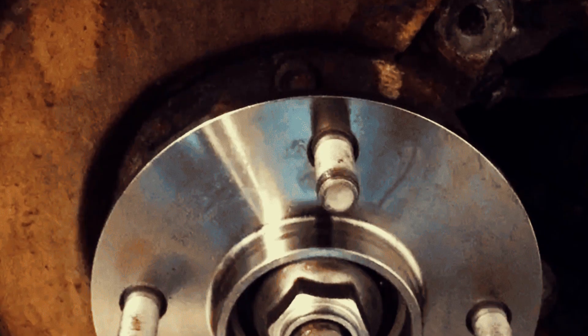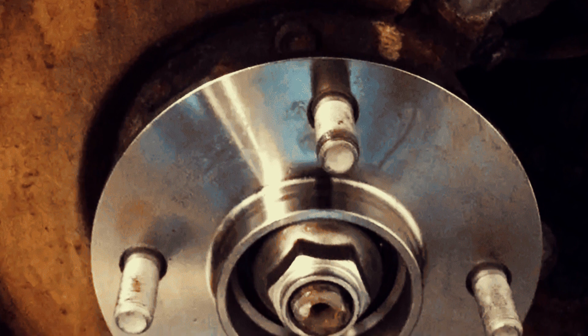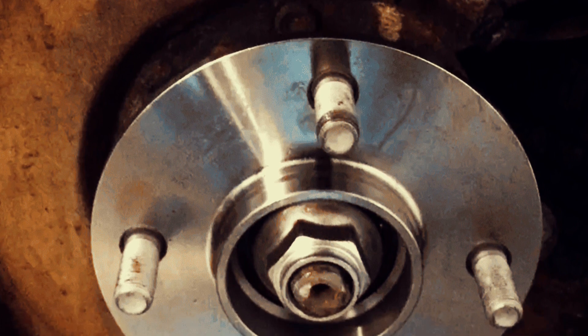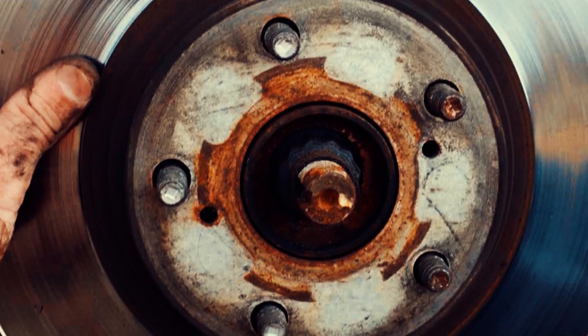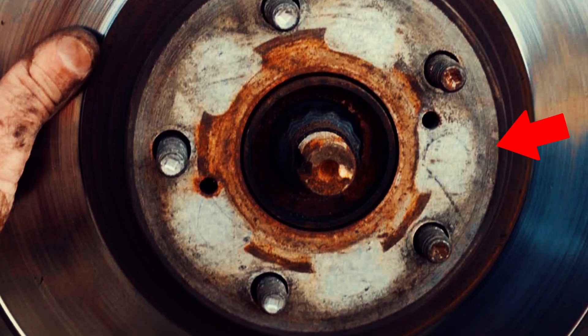Hello dear viewers. A wheel bearing is an essential part of a vehicle's wheel assembly that enables the wheel to rotate smoothly and evenly while supporting the vehicle's weight. It is typically situated in the hub of the wheel and comprises a set of bearings that reduce friction between the axle and the wheel.